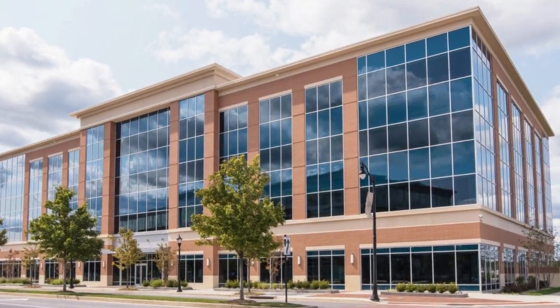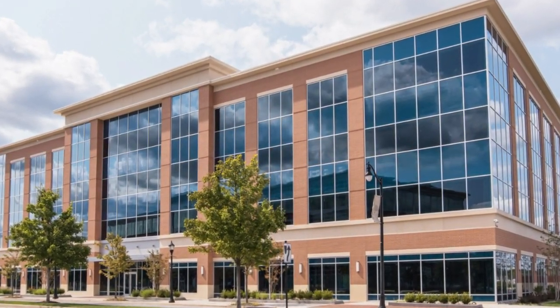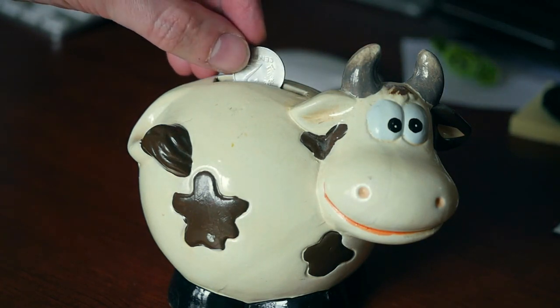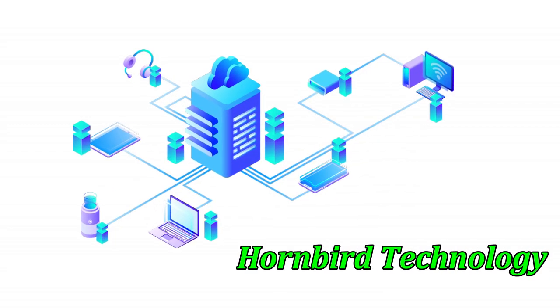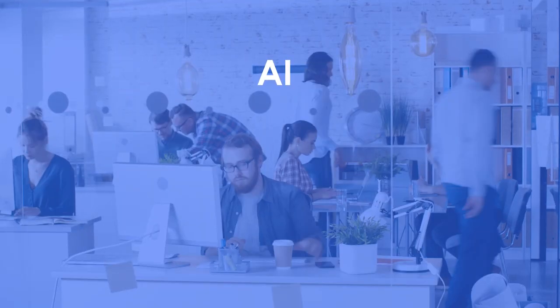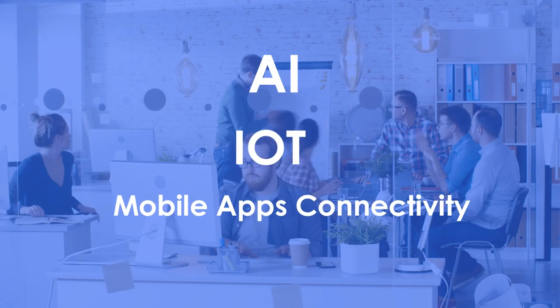Do you want the best smart solutions and AI at your control to offer a better environment experience at your facilities and have a more efficient building, saving you money? I introduce to you Hornbird Technology. We offer smart building solutions with AI, IoT and mobile apps connectivity.